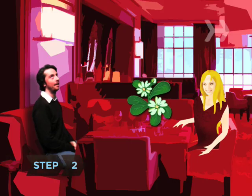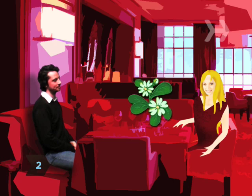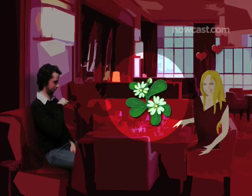Step 2. If you can think of a bloom related to your relationship, like the ones on the table on your first date, send those with a card noting the connection.